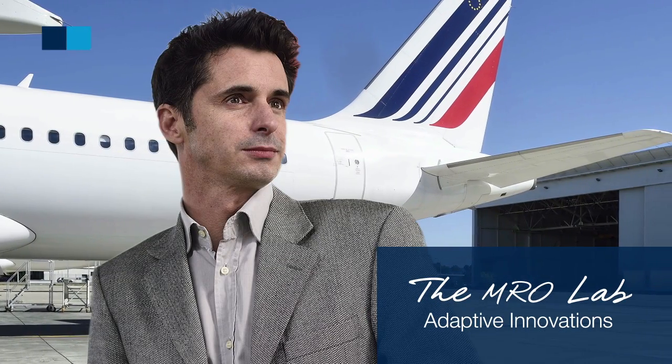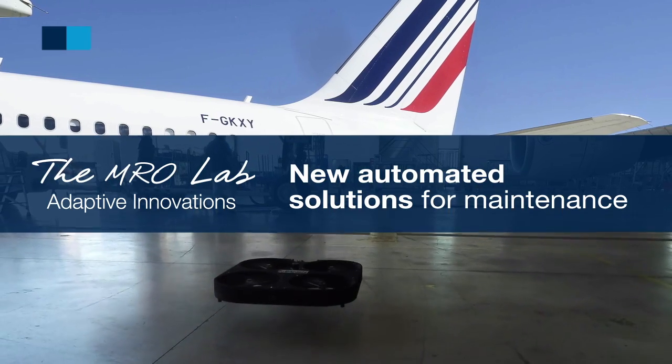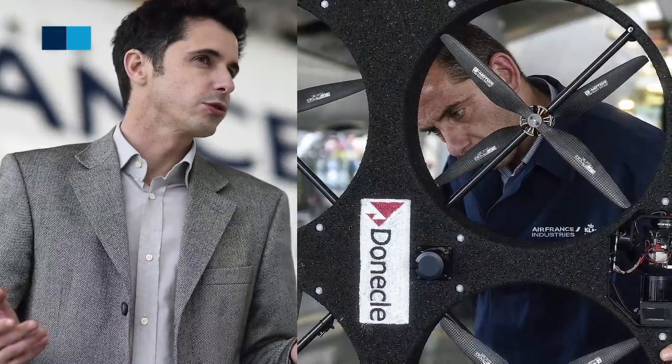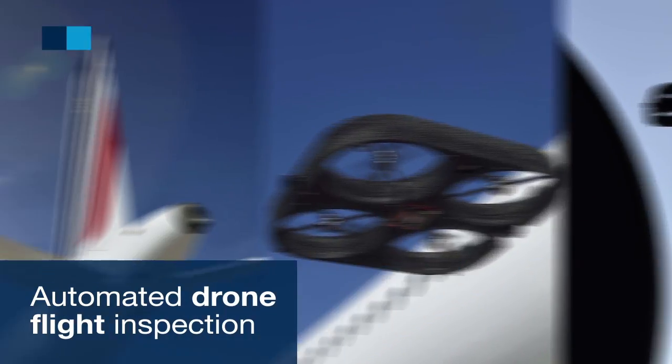As part of the Emerald Lab, its continuing innovations program, AFI-KLM E&M tests new automated solutions for maintenance. Among them, AFI-KLM E&M is working with a specialized startup on an automated drone flight inspection program for aircraft.